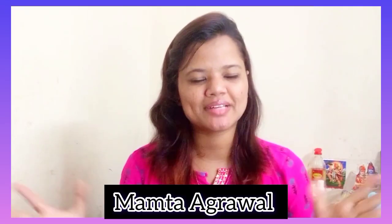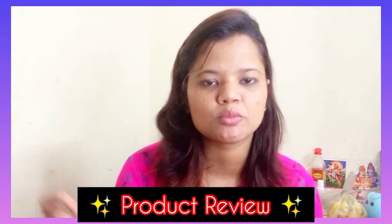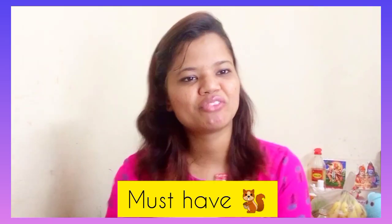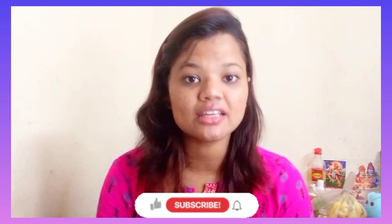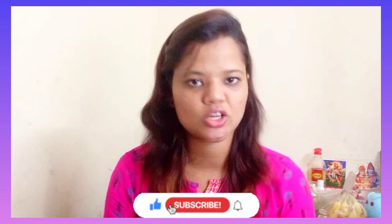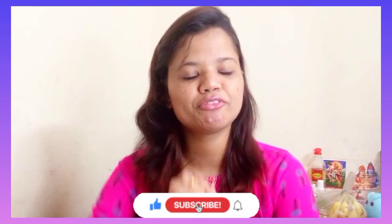Hey everyone, welcome or welcome back to the channel. In this video I am going to share with you a review with a demo. If you are a new beginner, this is a must-have face pack in your skincare. Without any further ado, let's get into the video — but first, make sure to subscribe to my channel by hitting the red button below.